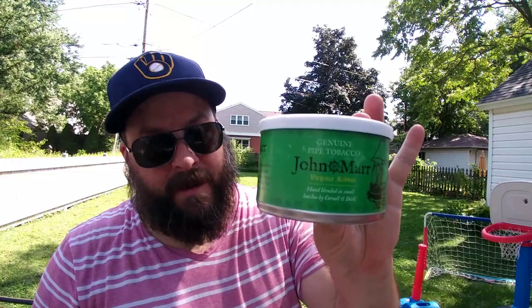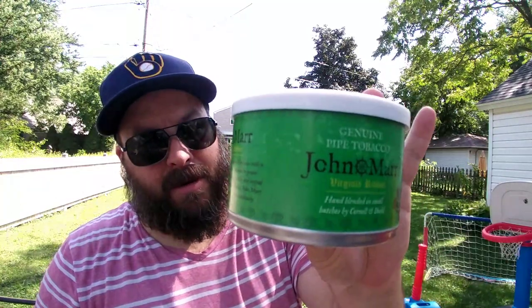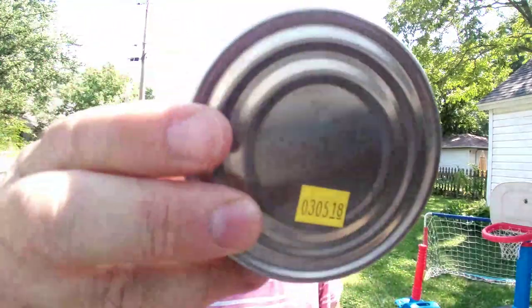One of the things in it — I got the Burley No. 5 from Cornell & Deal. But I also got myself — I meant to order two tins because I'm cellaring — but apparently I got myself one tin of the John Marr by Cornell & Deal. You can see this is from March of 2018. So I thought I would do something I haven't done yet here on the YTPC: a tin opening, a true first impressions experience — experiencing it for the first time with you guys, purely.